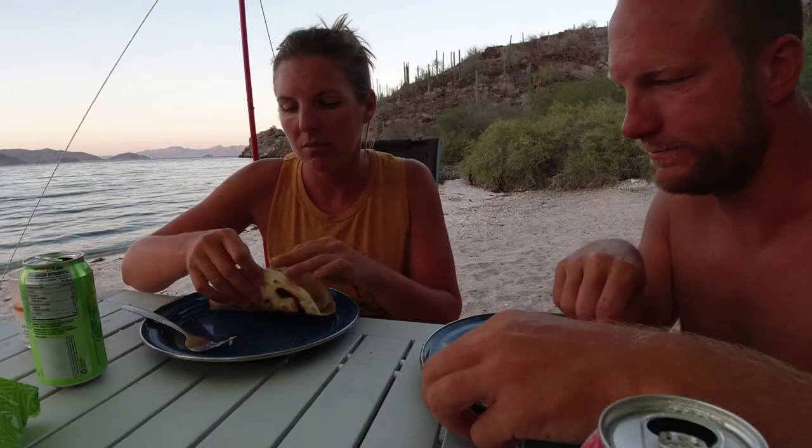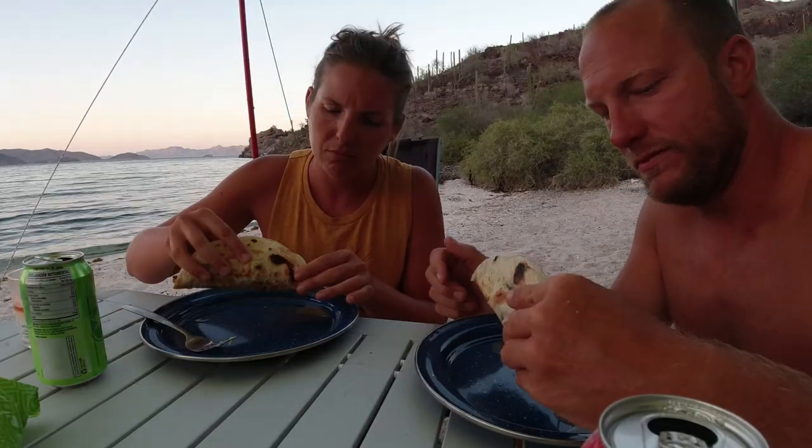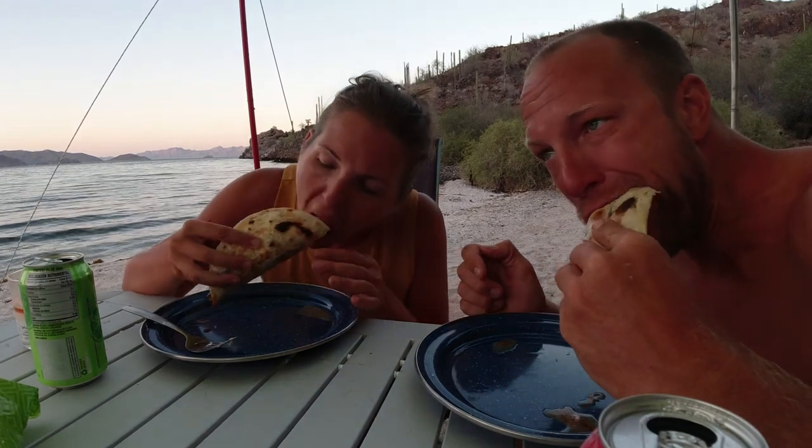We're about to eat these fish tacos — from the sea. It's pretty good. I'd shoot them again.